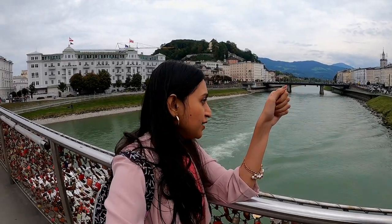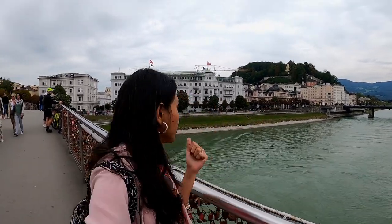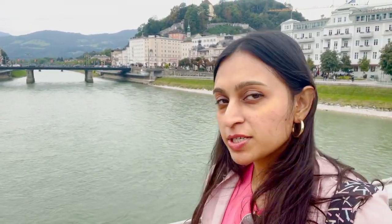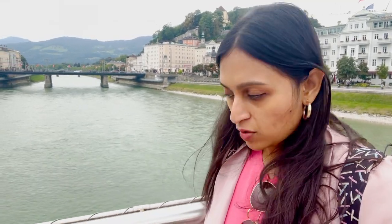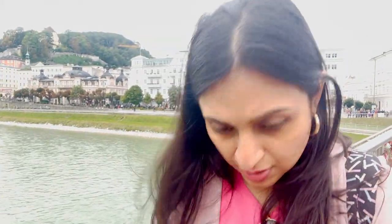The third attraction for today is this bridge. Salzburg has its own version of the Love Lock Bridge. The original Love Lock Bridge is in Paris, but this bridge is also known as the Love Lock Bridge of Salzburg. There's a small tradition you can do here: get a lock and key, write your and your partner's name on it, tie it on one of these wires, make a wish and throw the key into the water. It's supposed to bring good luck to you and your partner. We just did that here. This bridge is full of such locks.